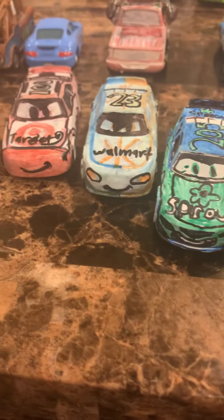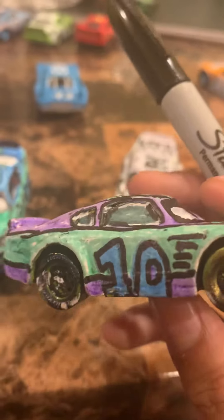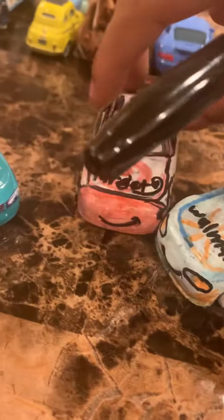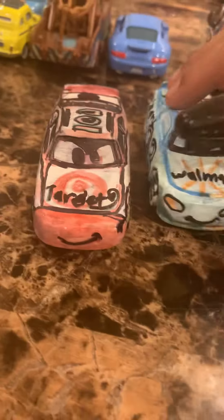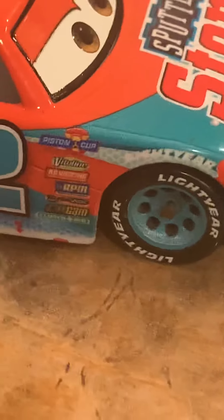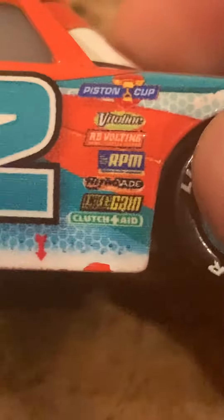You can obviously see that some of my customs got a little bit of a redesign — there are black lines that resemble sponsors. This is Matthew Overtaker. The Walmart racer and the Target stock car don't have them, and neither does the Sprout racer. On the others you can see Piston Cup, Vial Lines, Read Bolting, RPM, Nitro Aid, Oxane, Gain, and Clutch Heat.